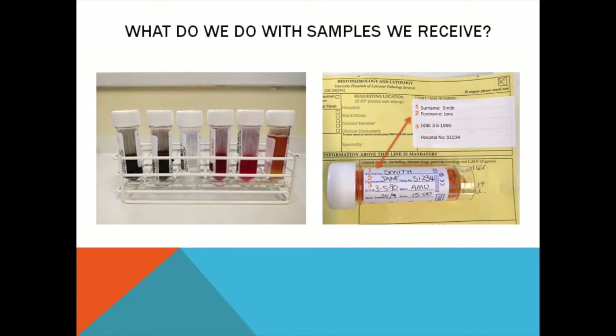As soon as the samples are received in the lab we check to make sure the patient details on the request form and the vial match. After that we describe the colour and consistency of the sample and record this on the back of the request form.